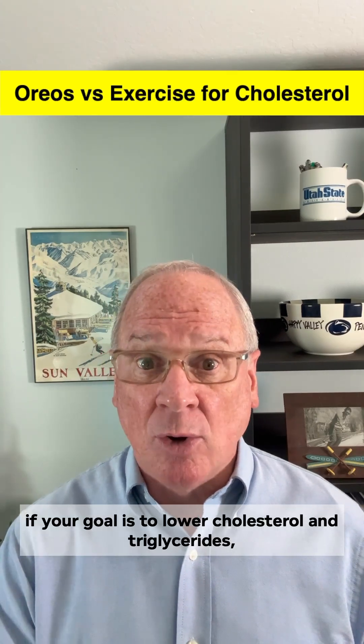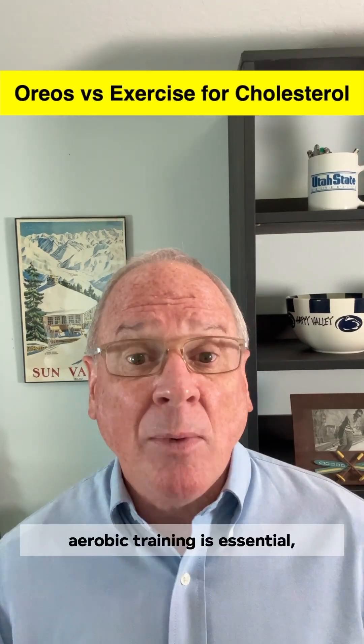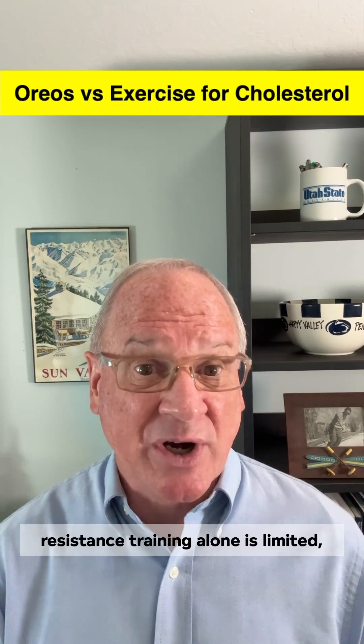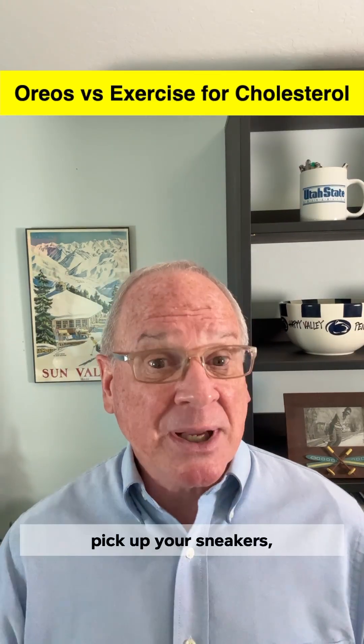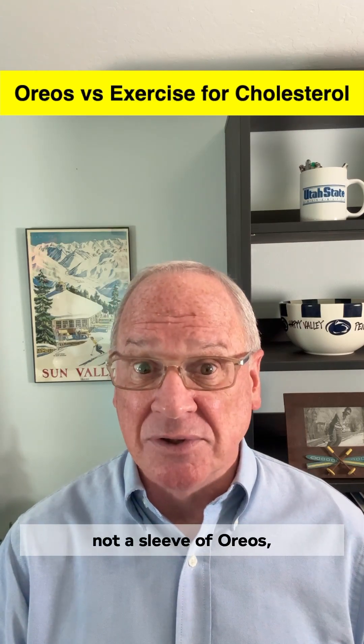The bottom line: if your goal is to lower cholesterol and triglycerides, aerobic training is essential, resistance training alone is limited, but putting the two together is the most powerful strategy. So if you want to help lower your cholesterol, pick up your sneakers — not a sleeve of Oreos.